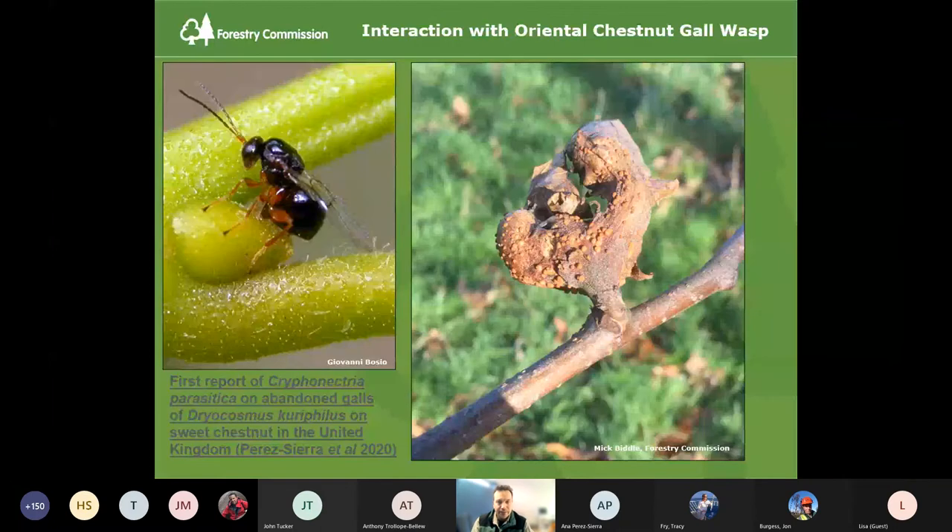In terms of other observations in the UK — there's another invasive species affecting chestnut: the oriental chestnut gall wasp, a little wasp that creates woody galls on buds. In 2020, Anna and her team isolated chestnut blight from these galls associated with the oriental chestnut gall wasp — there's a link to the research note produced at the time. It's a known phenomenon that there's an interaction between chestnut blight and this oriental chestnut gall wasp, but it was noticed for the first time in London on some of these affected sites.